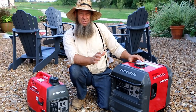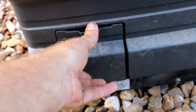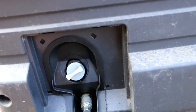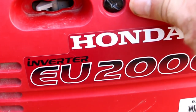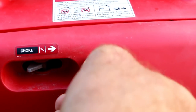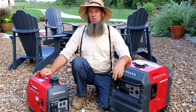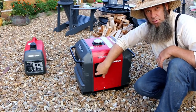The other nice thing is they're easy to maintain. To add oil on both units it's super simple — flip the hatch, add oil. Again it has the oil shutoff, so when it's low on oil it'll just turn off or won't start, then you add oil. Always remember general maintenance: staying on top of changing the oil and checking the air filter is really going to give you a long life out of your generators.